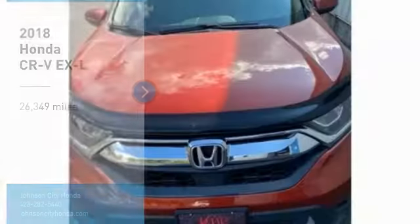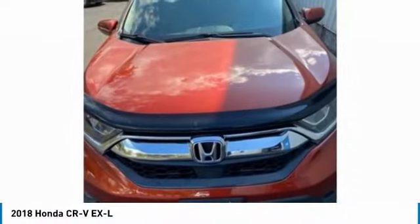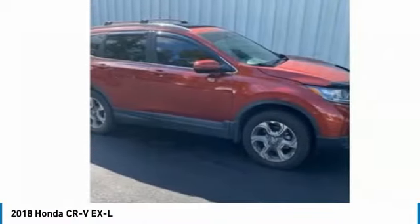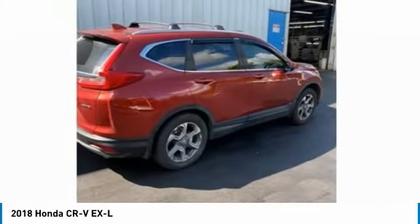Honda, Johnson City. Stop by and take a look at the 2018 CR-V — a top recommended vehicle because of its car-like driving manners, good value, cool technology, and comfy interior.